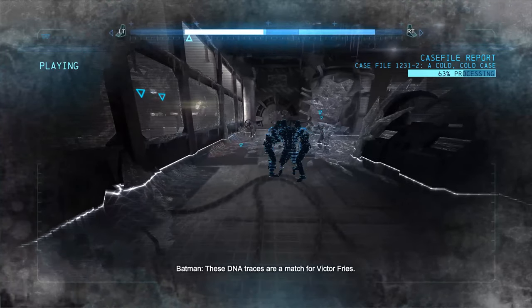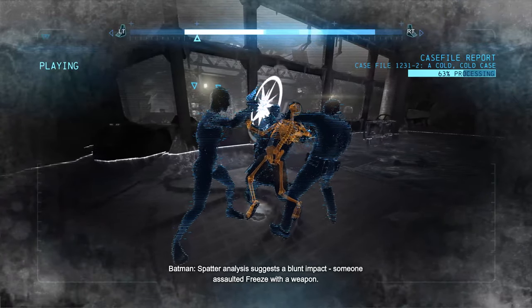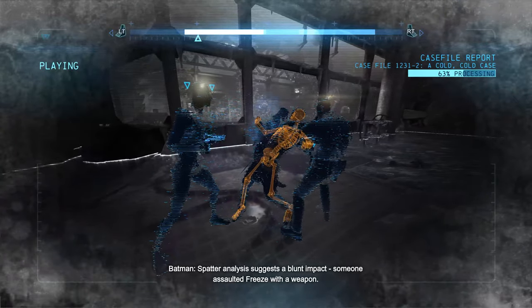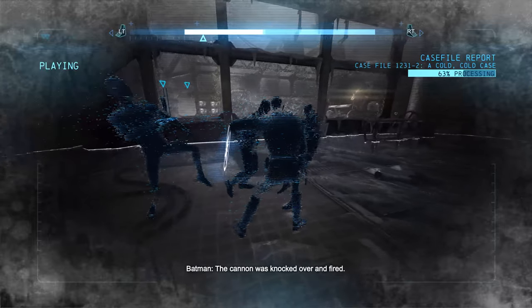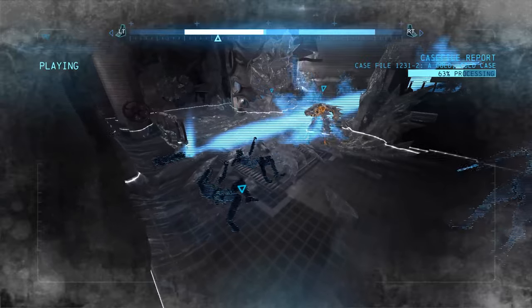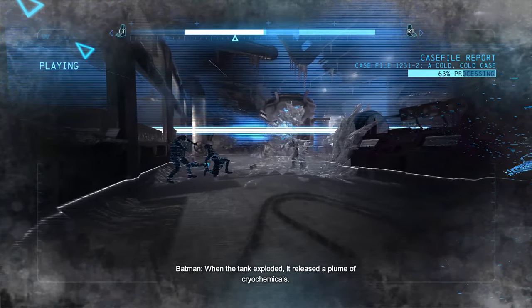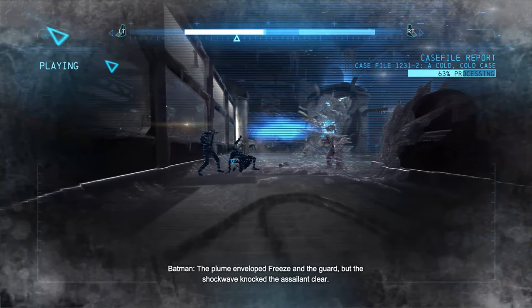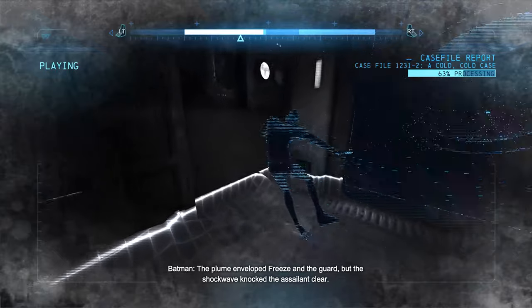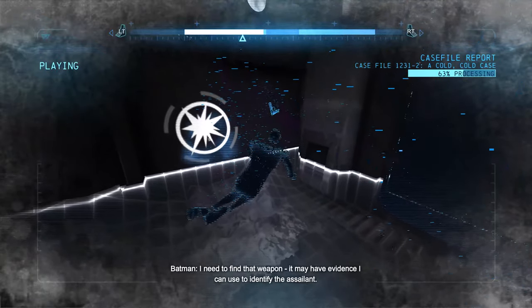These DNA traces are a match for Victor Freeze. Spatter analysis suggests a blunt impact — someone assaulted Freeze with a weapon. The cannon was knocked over and fired. When the tank exploded, it released a plume of cryo chemicals. The plume enveloped Freeze and the guard, but the shockwave knocked the assailant clear. I need to find that weapon.